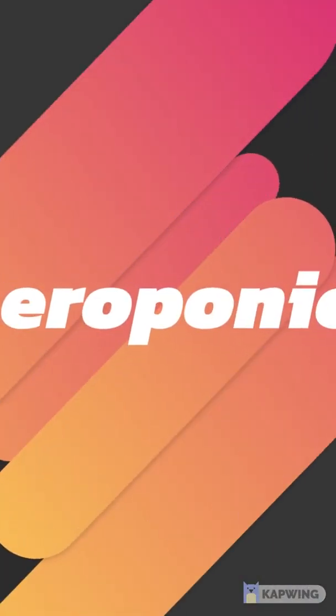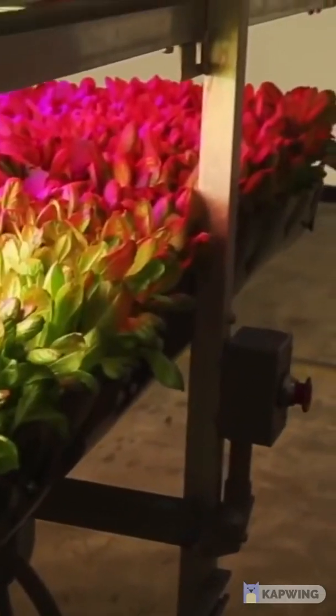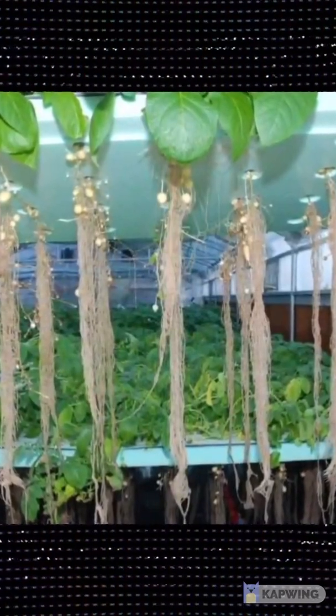The third vertical farm system we're going to look at is aeroponics. This system type was utilized best by NASA to find an efficient way of producing crops in unconventional circumstances. In the 1990s, NASA was interested in finding efficient ways to grow plants in space and coined the term aeroponics, defined as growing plants in an air or mist environment with no soil and very little water.